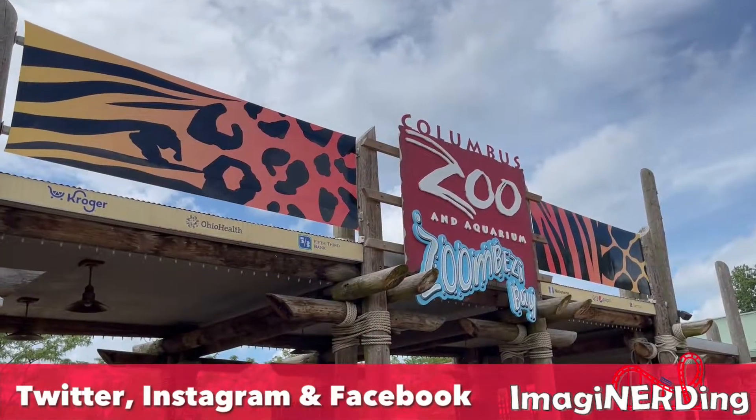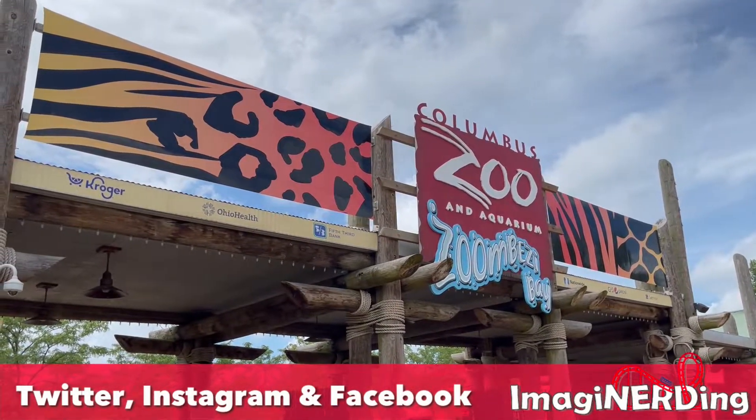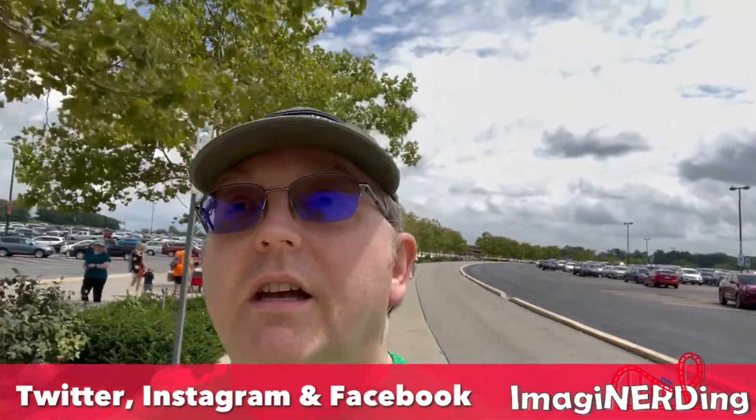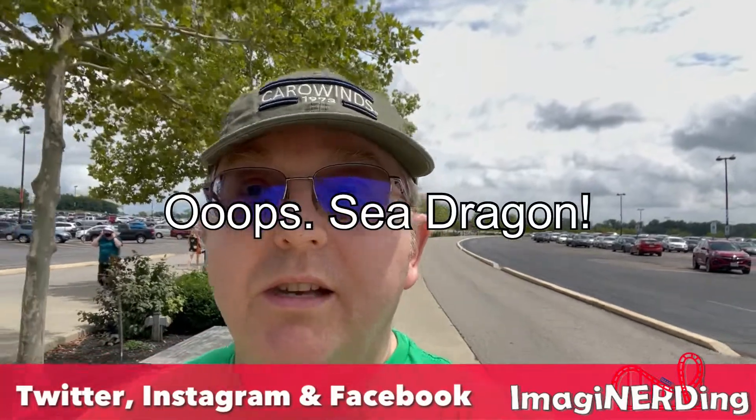I've never been to the Columbus Zoo before, so I'm excited. They've got a 1956-57 roller coaster here called the Sea Serpent — very excited to try it out.